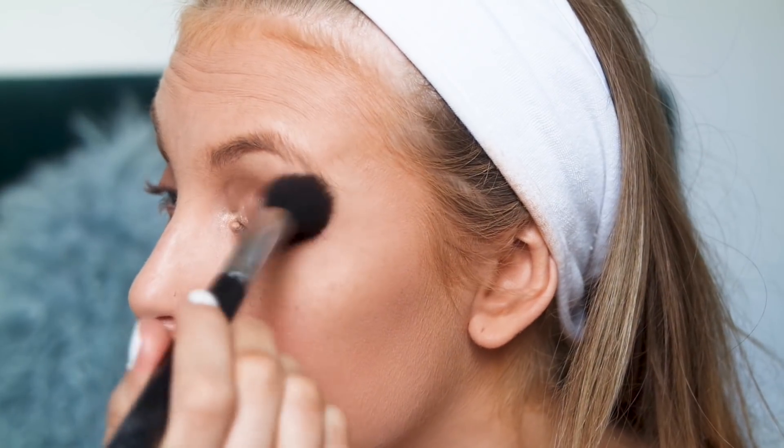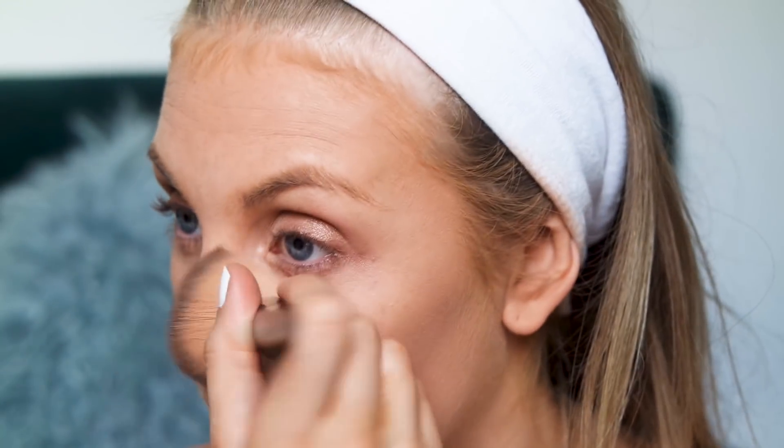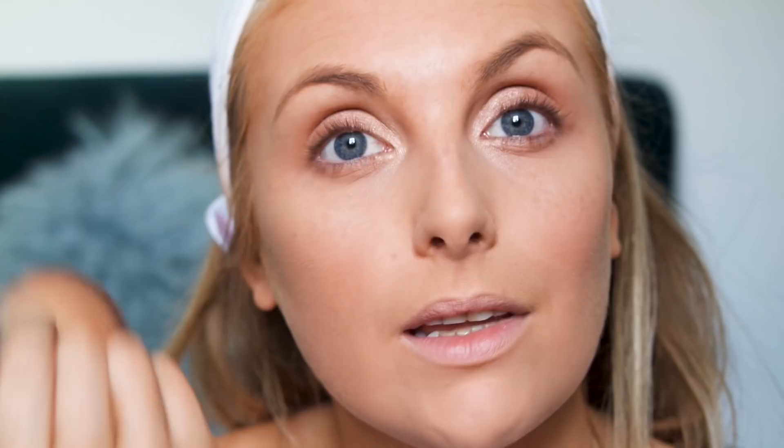Then — wait for the shock — I get a highlighter brush and just blend it all together, because I don't know how to blend with blending brushes. I like how that looks. Then I get my powder brush and do that just in case there's any fallout. I don't think that looks bad — maybe it needs a bit more blending.